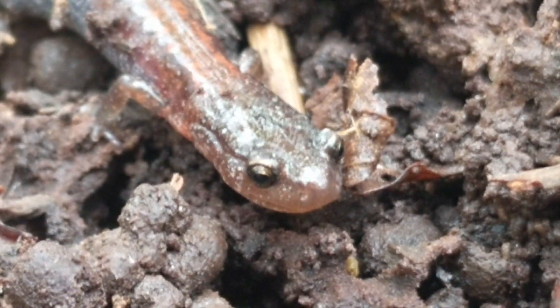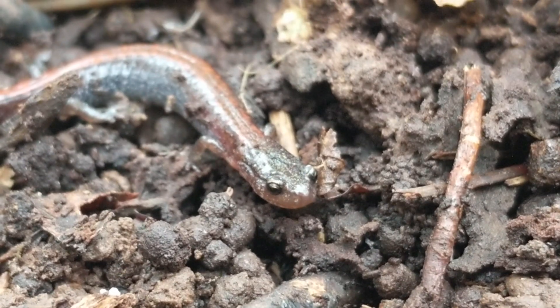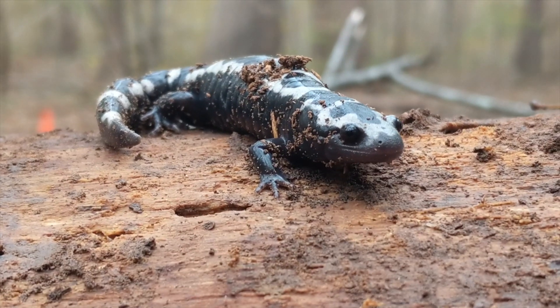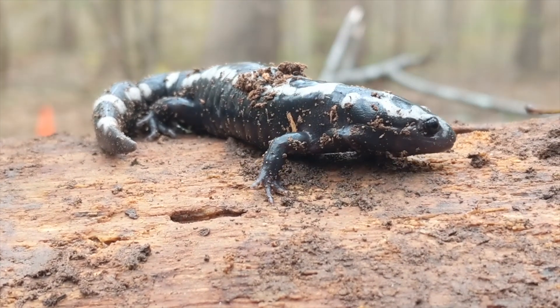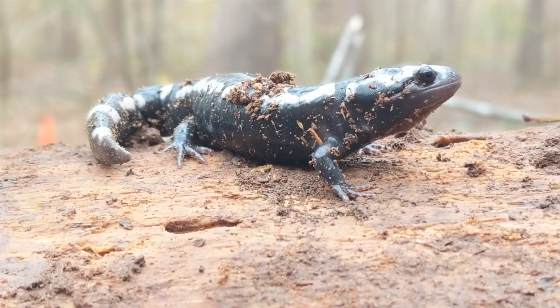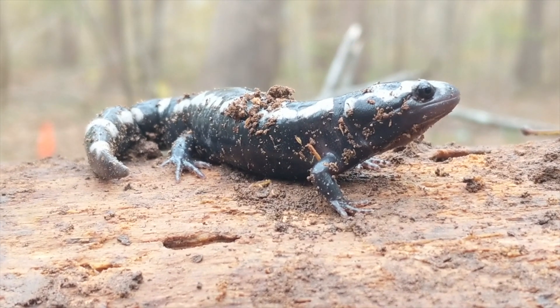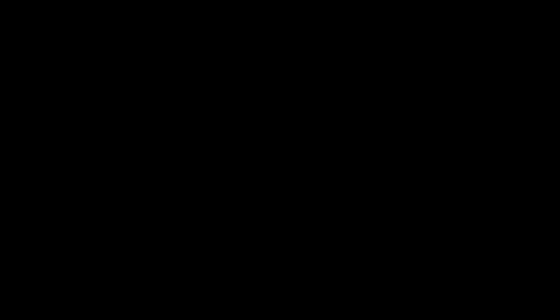Well everyone, that's just about it for this video. I really hope that you enjoyed and learned something new about redback and marbled salamanders. If you did enjoy, I would really appreciate it if you could leave a like on this video and consider subscribing to my channel for more educational wildlife content, coming every other Saturday morning. Thanks so much for watching, and keep adventuring everywhere. This has been Zeno of The Wild Report, signing out.